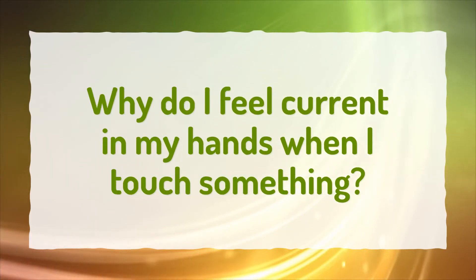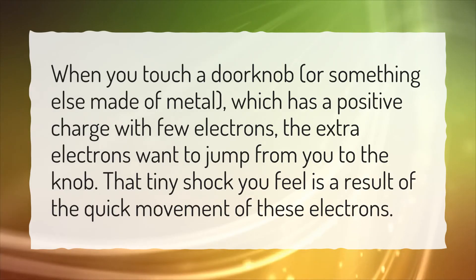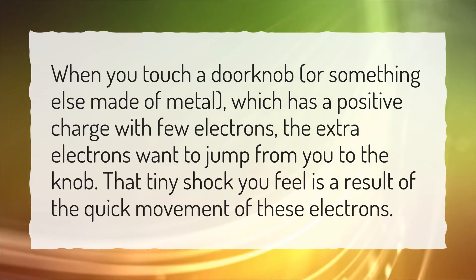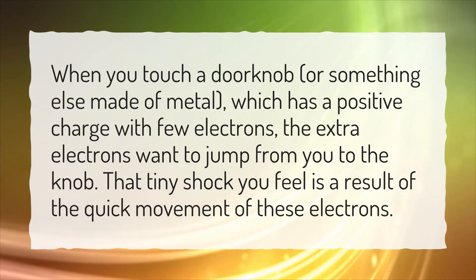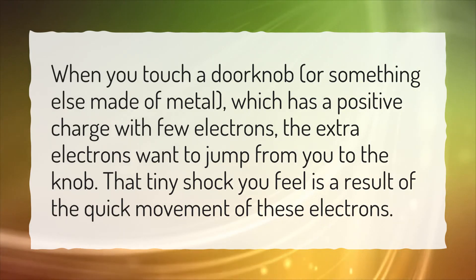Why do I feel current in my hands when I touch something? When you touch a doorknob, or something else made of metal, which has a positive charge with few electrons, the extra electrons want to jump from you to the knob. That tiny shock you feel is a result of the quick movement of these electrons.